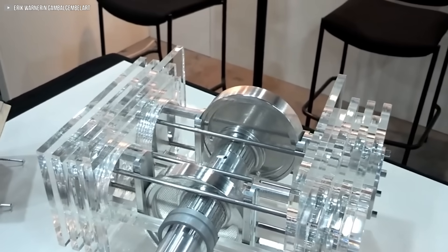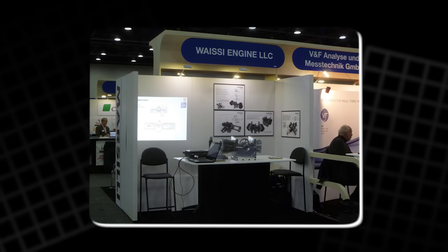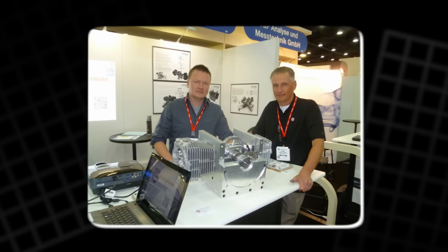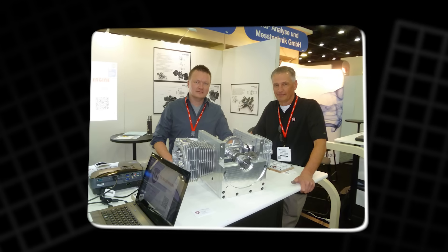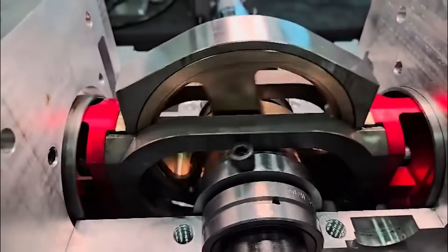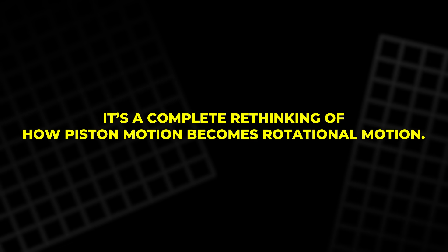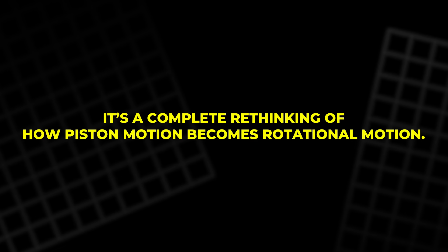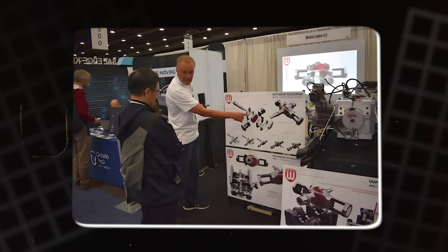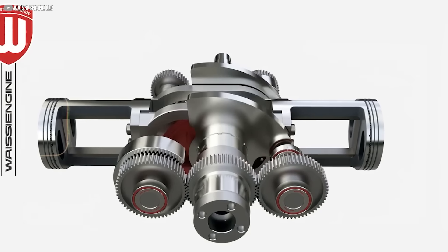Fewer parts mean less weight, less inertia, and fewer points of failure. And yet, this isn't some exotic design that only works on paper. Way has built it to integrate with common manufacturing methods, even using off-the-shelf Honda components in his prototype. It's not just a modification — it's a complete rethinking of how piston motion becomes rotational motion. Where others saw an unchangeable standard, Way saw an opportunity to strip away inefficiency, keep what worked, and rebuild the rest from the ground up.